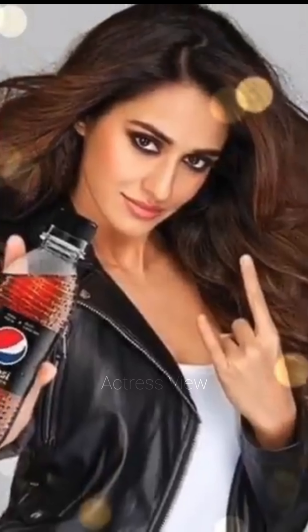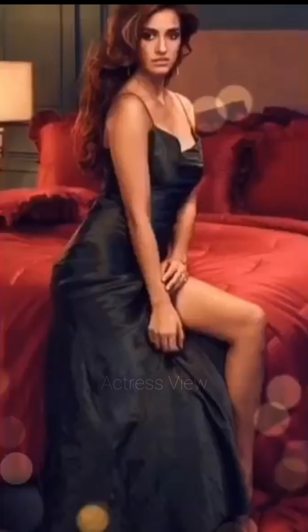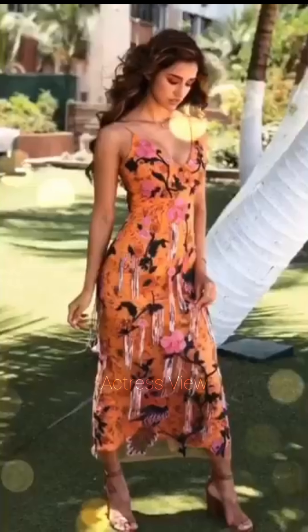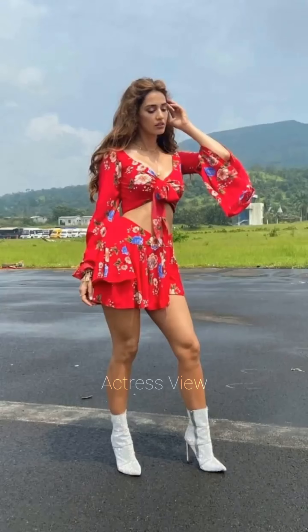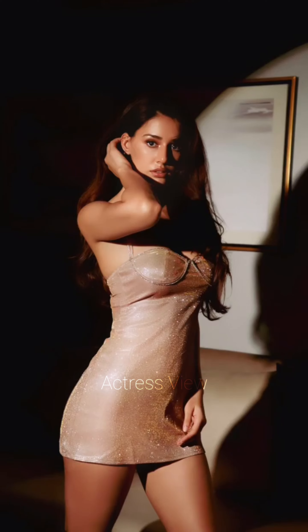Peplum mini dresses, with their flared ruffle around the waist, add a touch of elegance and femininity to her wardrobe. These dresses highlight her waist and create a chic silhouette. She pairs them with classic pumps and simple clutches, opting for minimalistic accessories to keep the focus on the dress's unique structure.